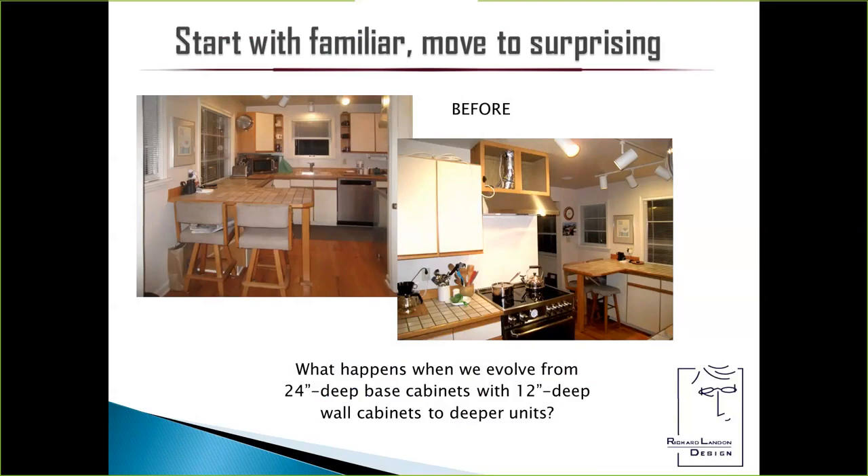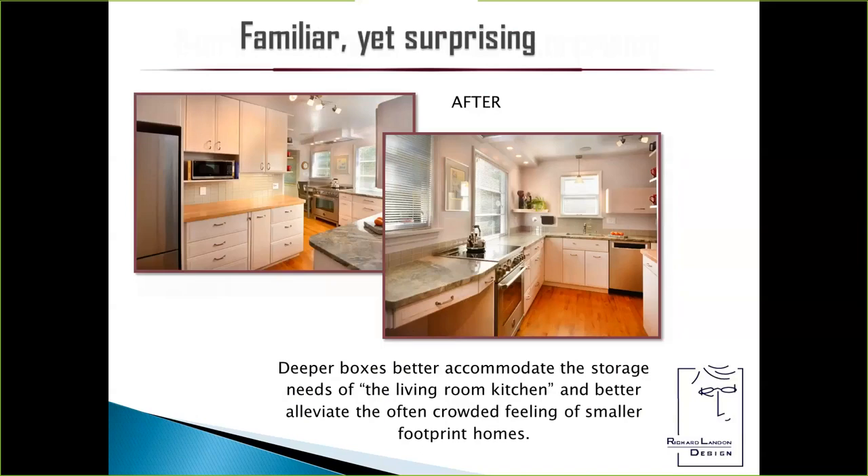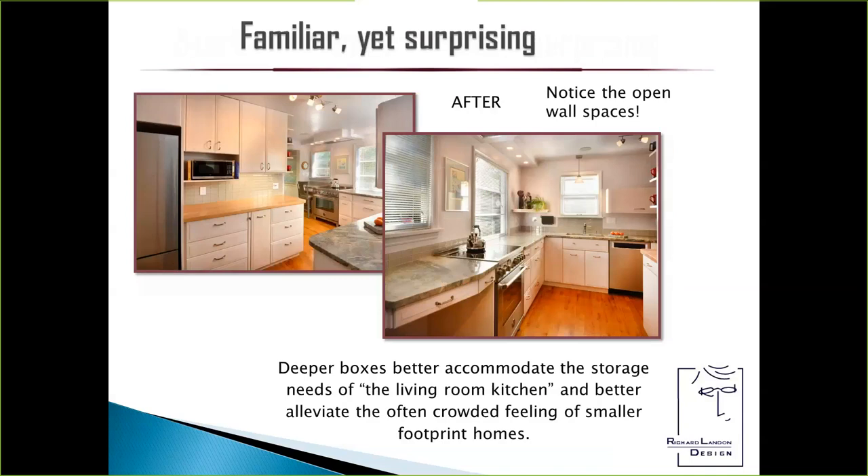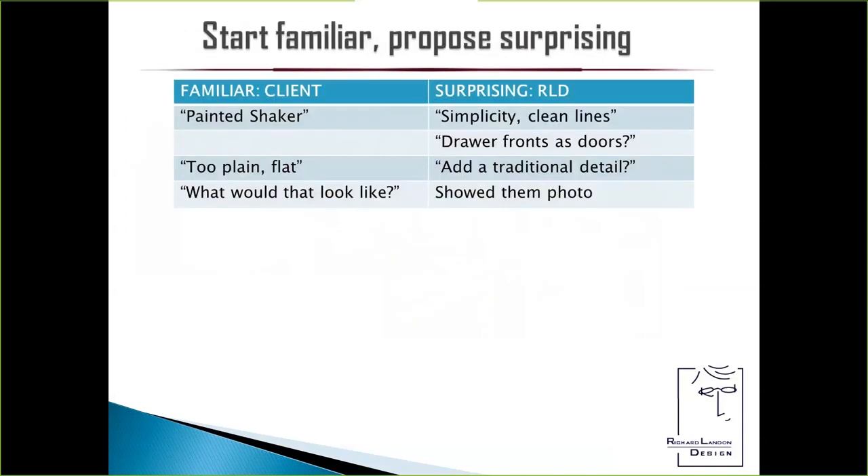I'm going to illustrate this with a kitchen. This is the before — a very small kitchen, seven feet across. What happens when you evolve from a 24-inch deep base cabinet with a 12-inch deep wall cabinet to deeper units? It became something completely transformed, because deeper boxes accommodate storage. You're thinking, you only had seven feet wide to begin with — how can you make them different? I want you to notice how much more open this kitchen feels compared to where we started. It felt really depressing before. I started with the familiar and proposed something surprising.